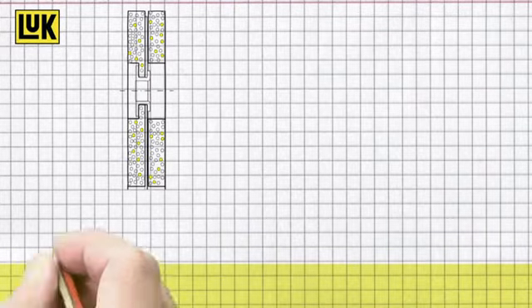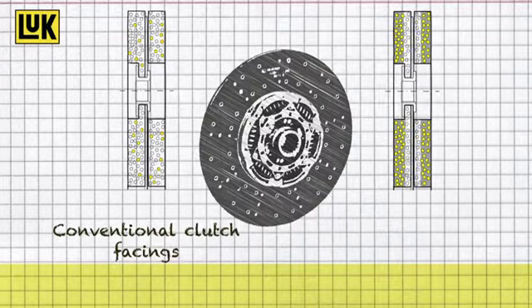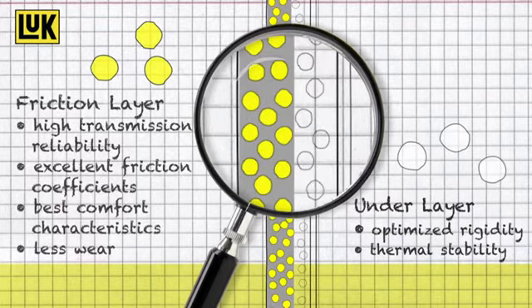Conventional clutch facings consist of only one layer of material and therefore can only offer a compromise of the required characteristics. The new Luke HD30 Plus Facing, however, consists of two different material layers. The underlayer is optimized for rigidity and thermal stability. The friction layer allows high transmission reliability due to excellent friction coefficients as well as best comfort characteristics.